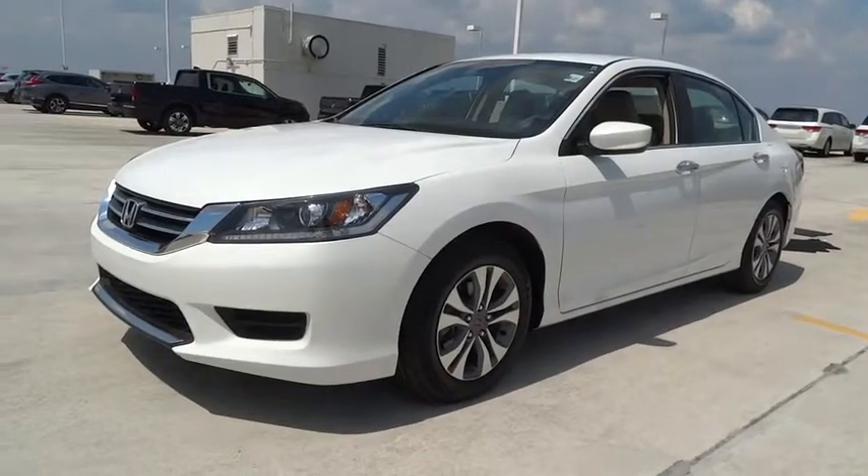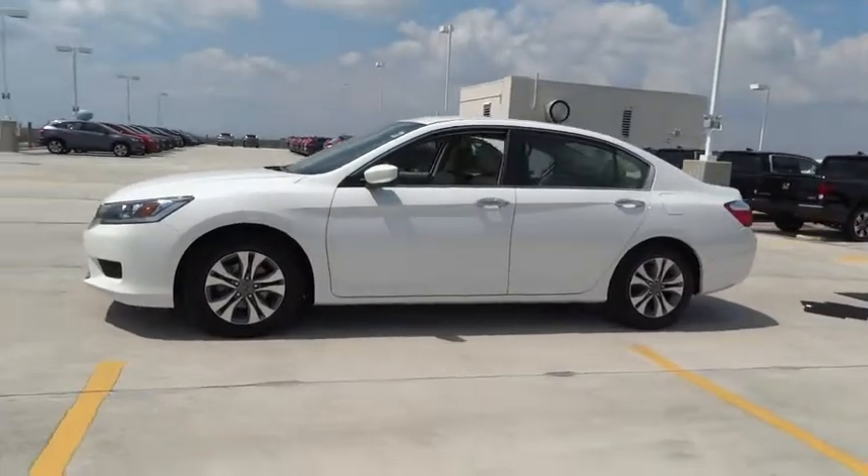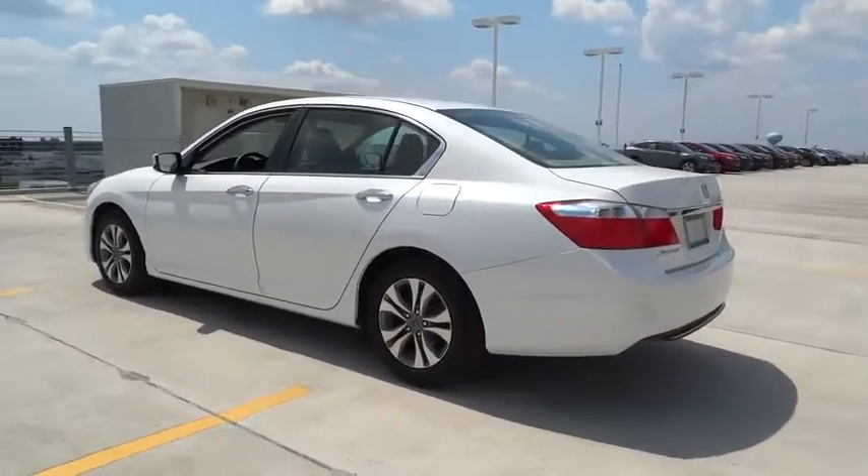The 2014 Honda Accord, ingeniously simple, yet overflowing with luxury and technological creativity. All that and more in the Accord.